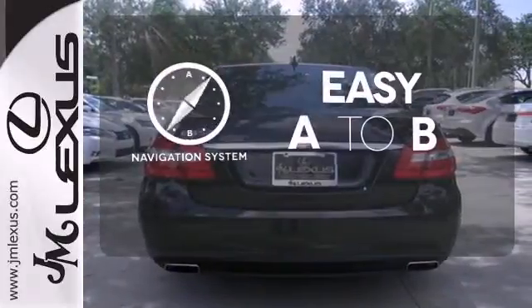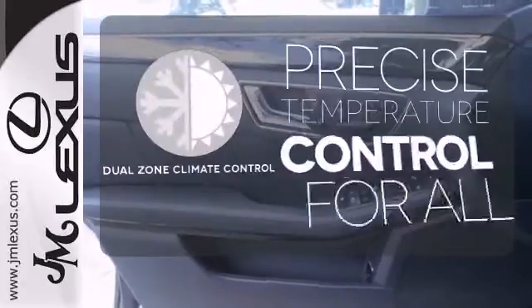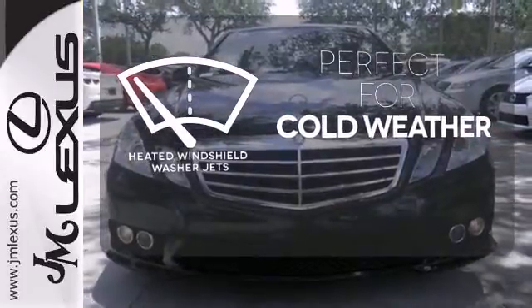Feel confident getting from point A to point B with the navigation system. No one will complain about the temperature with the dual zone climate control. Don't worry about icy build-up when you have the heated windshield washer jets.